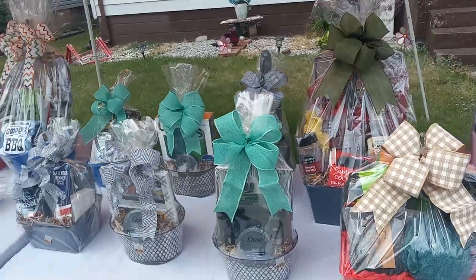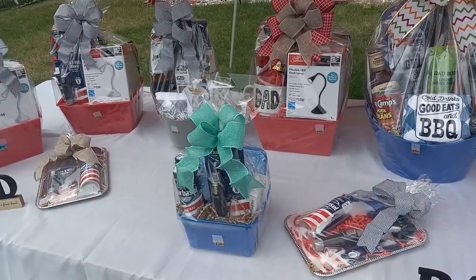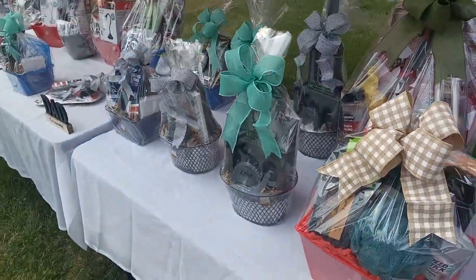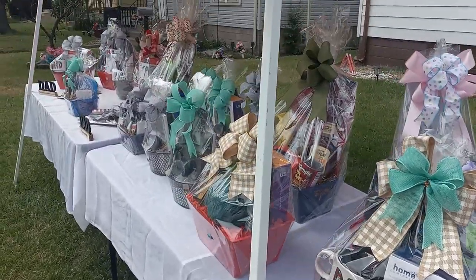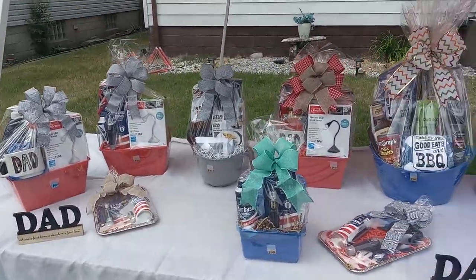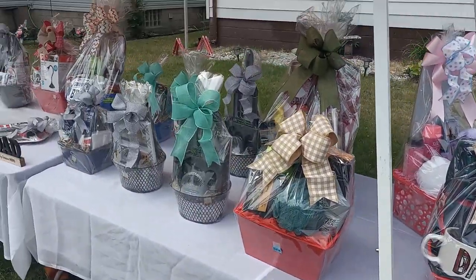One guy stopped by and was surprised — he asked if people are actually buying the taped baskets and I said yes. He seemed shocked, but anyway I'm going to keep you guys updated. If you like this video, please leave a thumbs up, comment, and subscribe. I'm going to surf and see what my basket buddies are doing — see you guys in the next one!